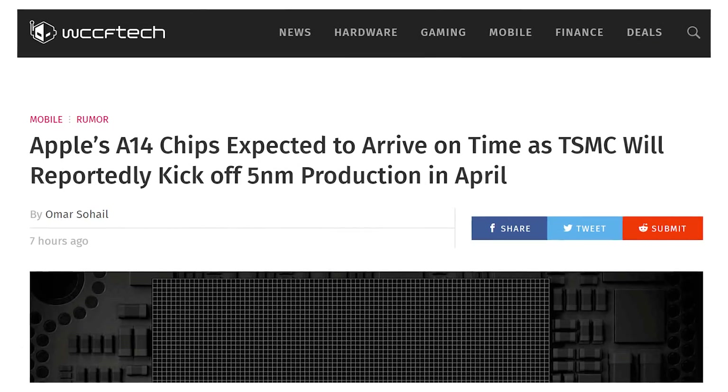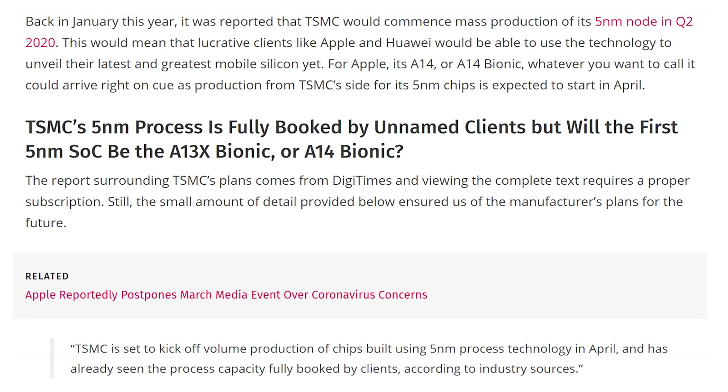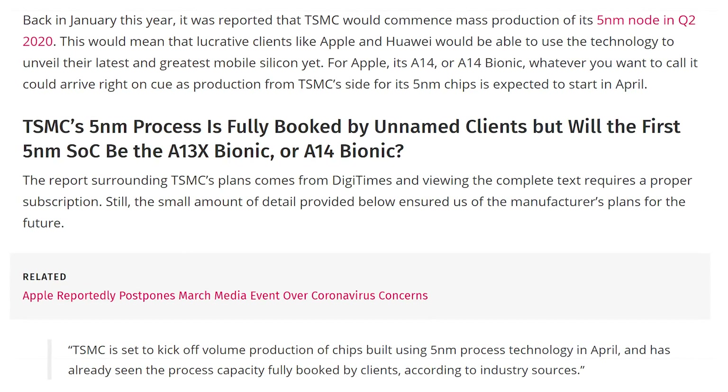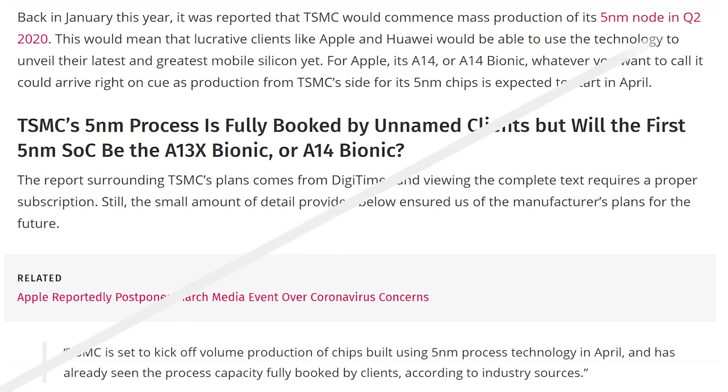TSMC will be starting 5 nanometer mass production in April, and it seems like the first big undisclosed customer for the 5 nanometer chips is Apple for the next generation A14 SOC going into the next generation of iPhones. Apple has continued to kill the SOC game — their CPUs, GPUs, and NPUs that they put in their mobile chips are ridiculously fast for being designed in-house. You can say what you want about the software and culture, but Apple makes some genuinely good hardware — specifically the SOCs.